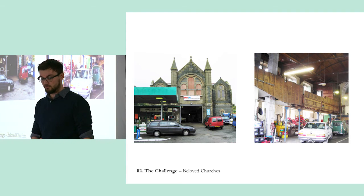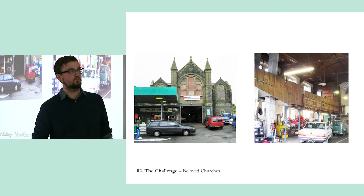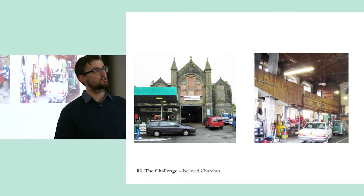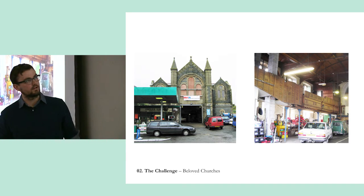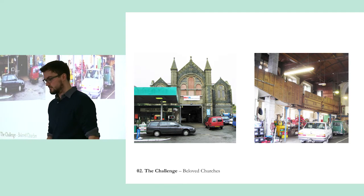This is what happens if they get sold — sometimes they get converted, and sometimes not all of the uses are particularly sympathetic. This is a favourite of mine: somewhere in Wales where it was converted to an MOT garage. I particularly like that kind of breeze block column that flies up through the gallery there. A bit of a shame, but maybe it's still standing, so maybe that's a plus.